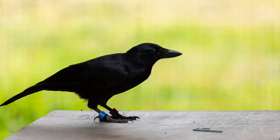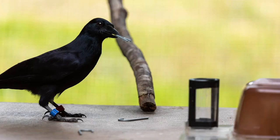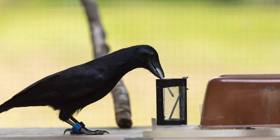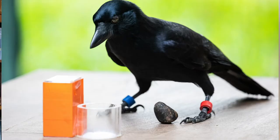But these birds are just amazing problem solvers. I worked with Alex Taylor, who does experiments with the New Caledonian crow. He devised an experiment with a bird named 007. It was an eight-stage puzzle that required the bird to solve each stage in sequence, and then there was a little bit of food in the chamber at the end.